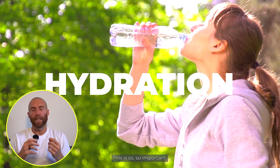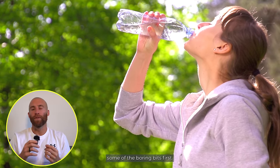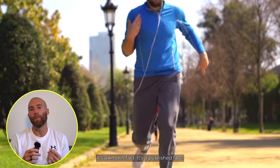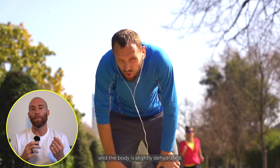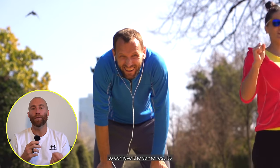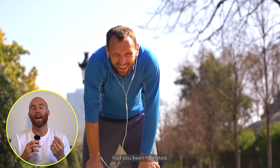So my first tip is hydration. This is so, so important. If you're dehydrated, it decreases your endurance — it's a known fact, it's a published fact. When the muscles are dehydrated and the body is slightly dehydrated, you have to work harder to achieve the same results that you could have achieved had you been hydrated.